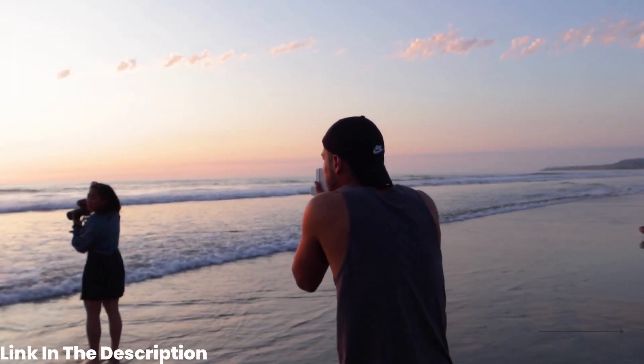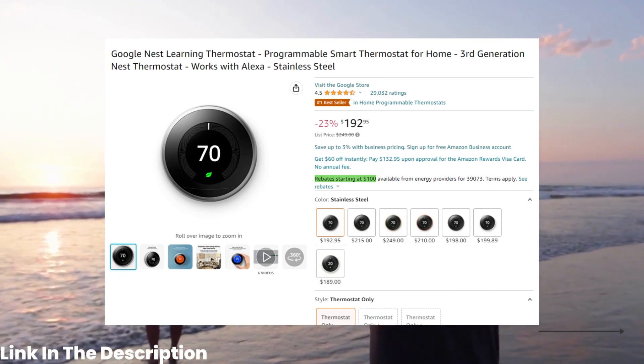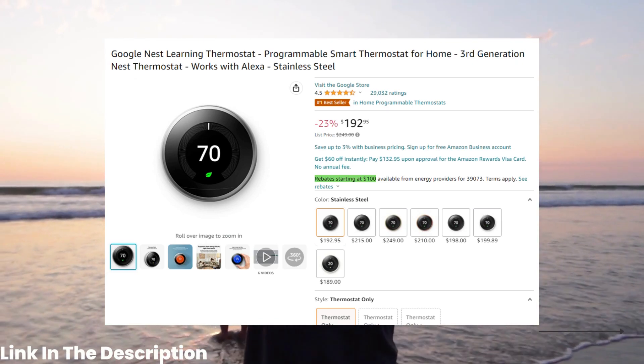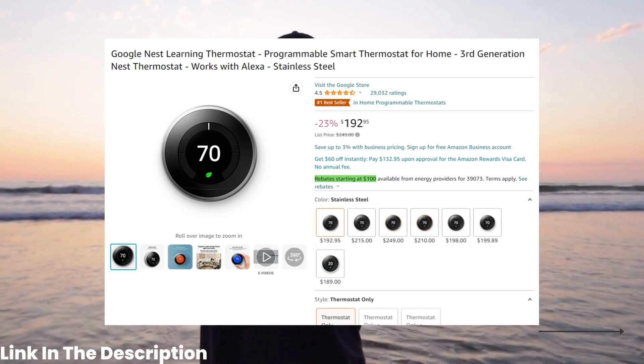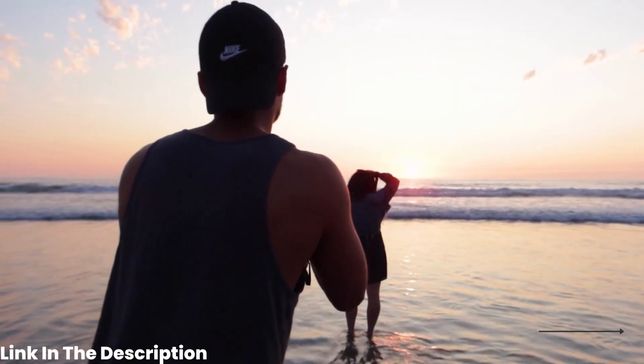At number 4, we have the Nest Learning Thermostat. Coming in at $192, this smart thermostat learns your temperature preferences and automatically adjusts to keep you comfortable. Plus, it can help you save on your energy bill by optimizing your home's heating and cooling.